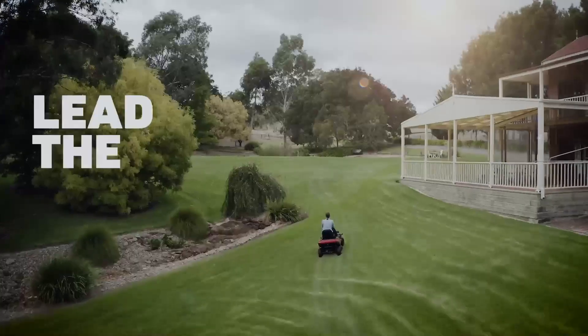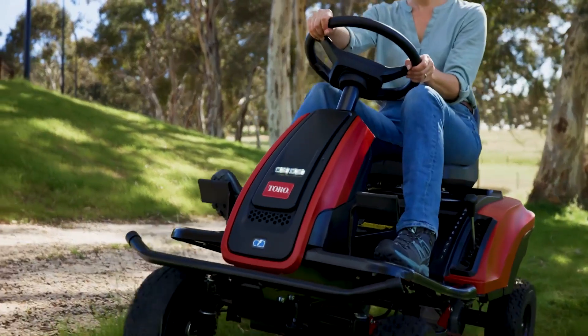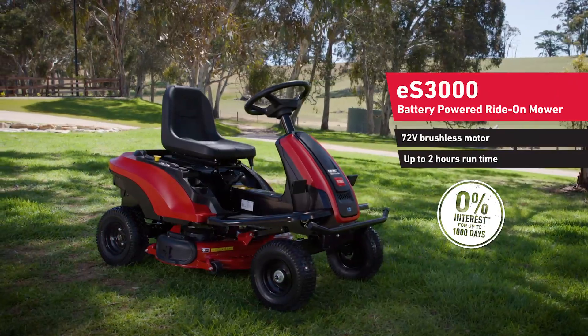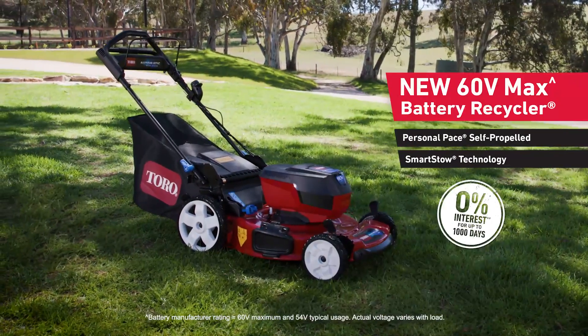Toro's 100% grass-fed bulls lead the herd, and their latest battery-powered breed will help you take any job by the horns with ease. Like the quiet and compact ES3000 72V battery ride-on mower, and the 60V battery recycler with personal pace and smart stow technology.